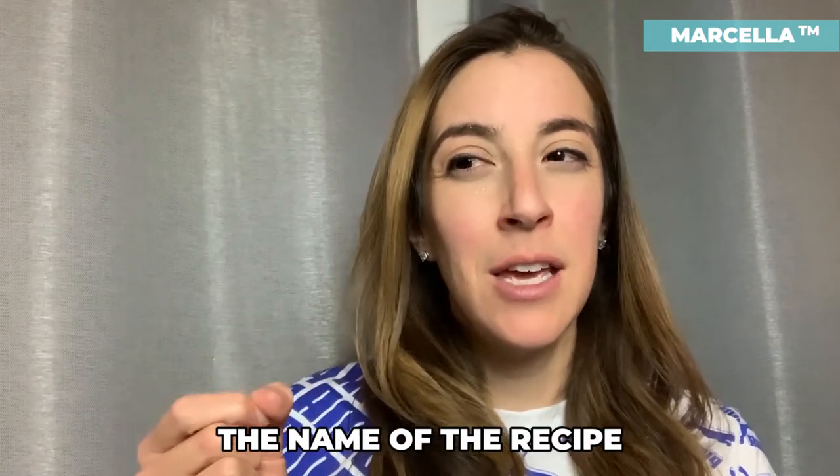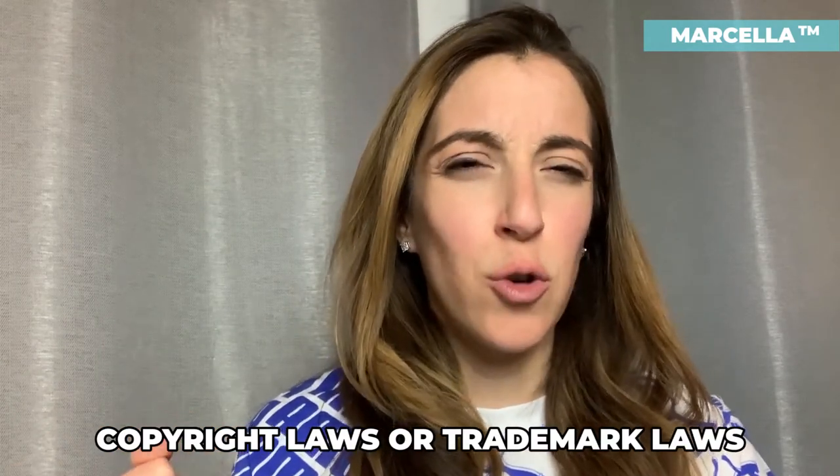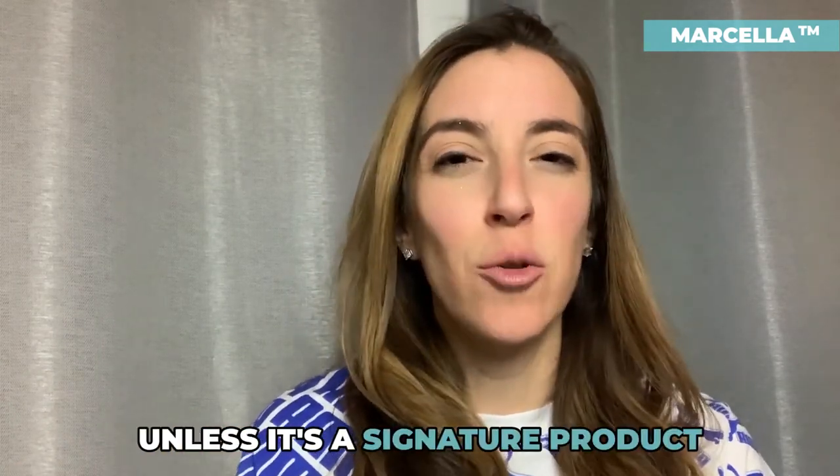I don't want you to confuse that with the contents of a recipe or just the name of the recipe, because the name of the recipe is not necessarily protected by copyright laws or trademark laws unless it's a signature product.